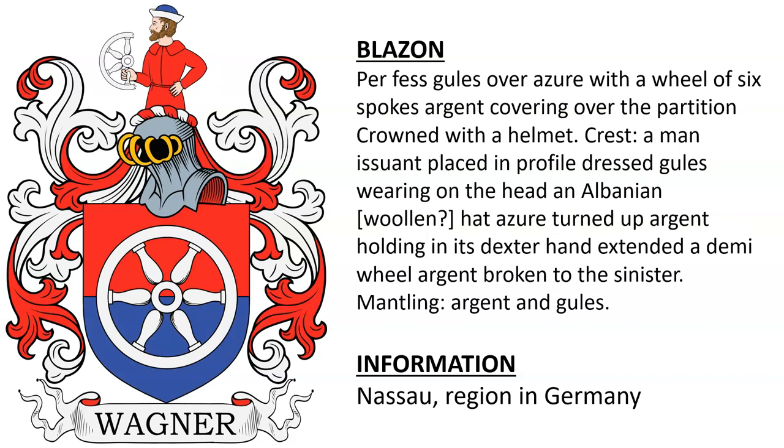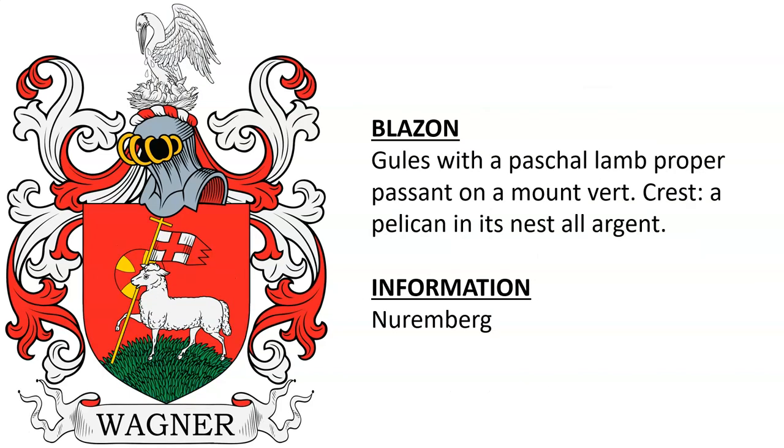Another featuring a wheel on a red and blue shield, with a man in the crest holding a half wheel. This is from the Nassau region of Germany. Another coat of arms featuring a Pasha lamb on a red shield, with a pelican in her piety in the crest, found in Nuremberg.